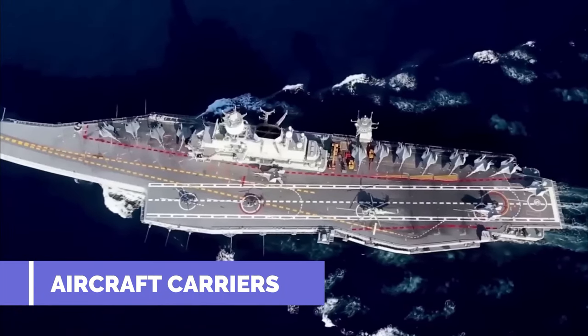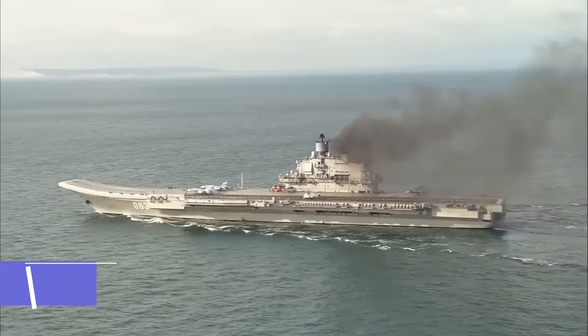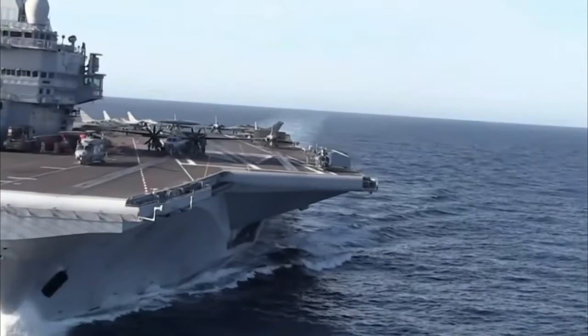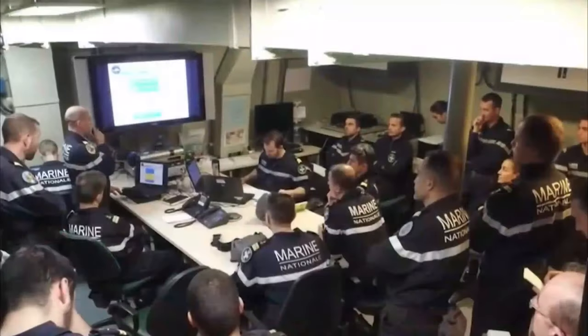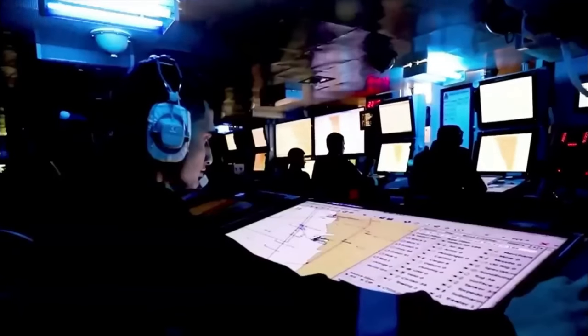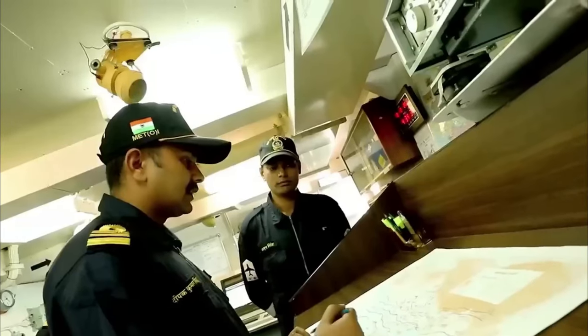Aircraft carriers are huge in size and have a vast and flat deck that also acts as the runway for the aircraft to take off and land. The lone standing constructed figure acts as a multi-purpose center. It is a control tower for the aircraft. It is the operational center for all the activities on the vessel, and it is also the workstation of a majority of the technical staff. Therefore, a superstructure serves many purposes.